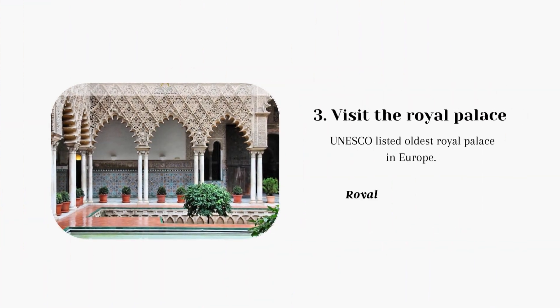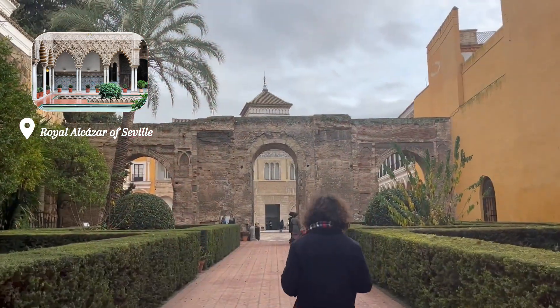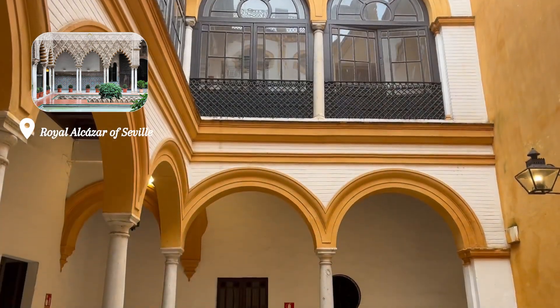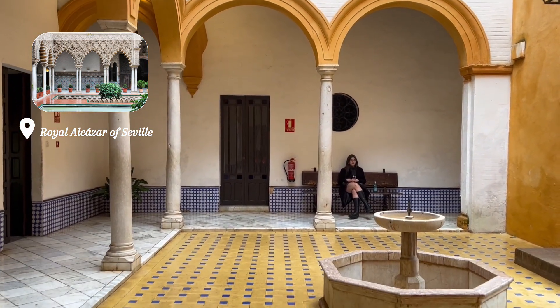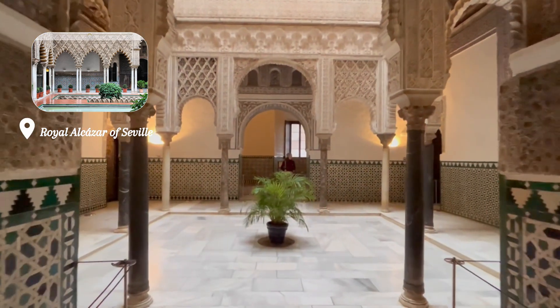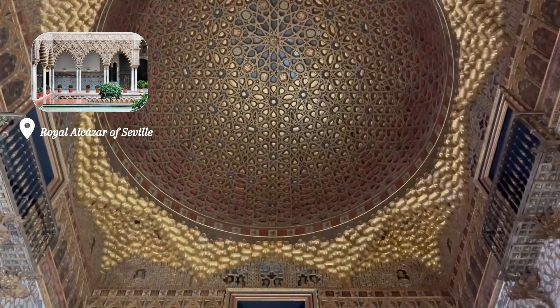Next stop is definitely a must-visit — the beautiful palace Royal Alcazar of Seville. This palace is definitely the number one attraction and should not be missed when you're in Seville. It is a thousand-year-old palace located in the heart of the city, and I recommend getting a ticket online beforehand, which is about 18 euros, to avoid the queue. Inside the palace you can enjoy walking between outdoor gardens and indoor architecture.